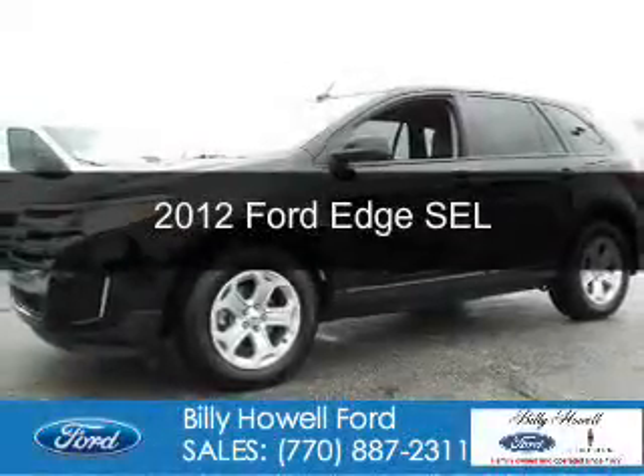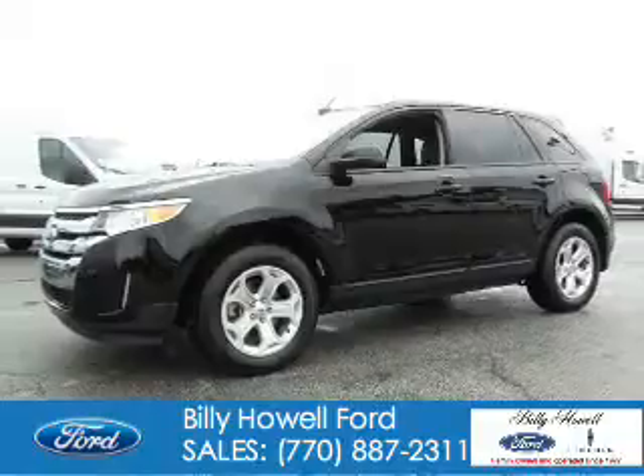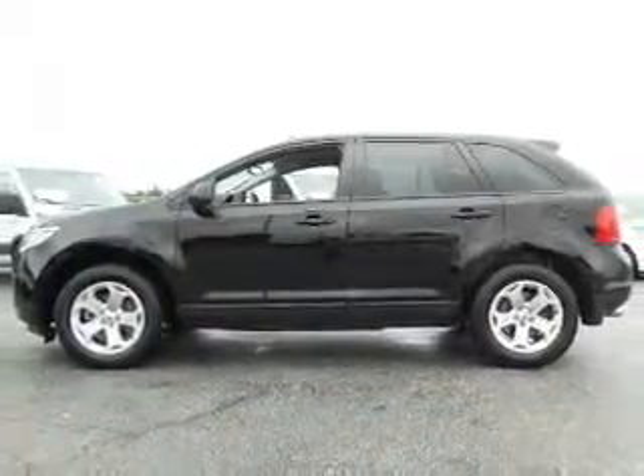This is a used 2012 Ford Edge. It's powered by front wheel drive, a 3.5 liter 6-cylinder engine, and a 6-speed automatic transmission.